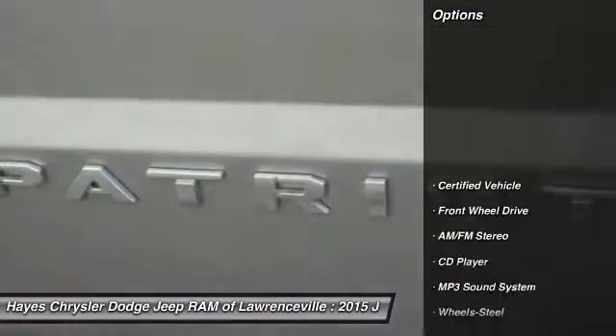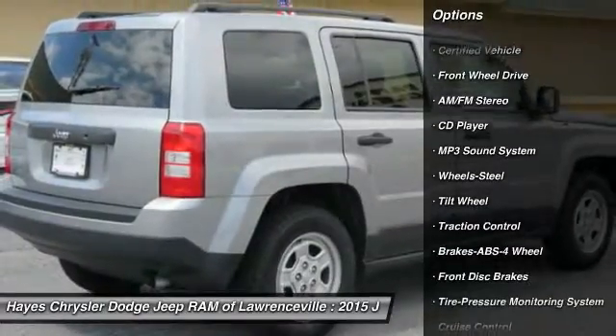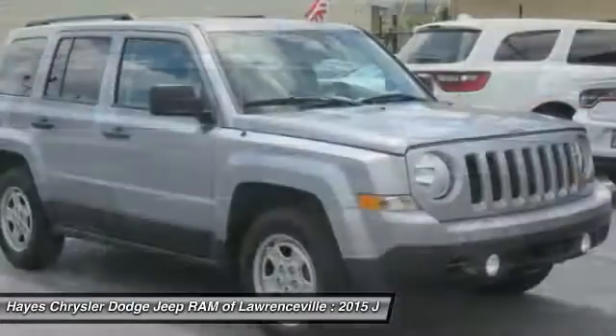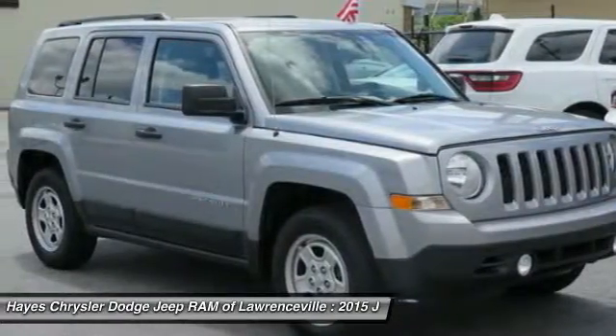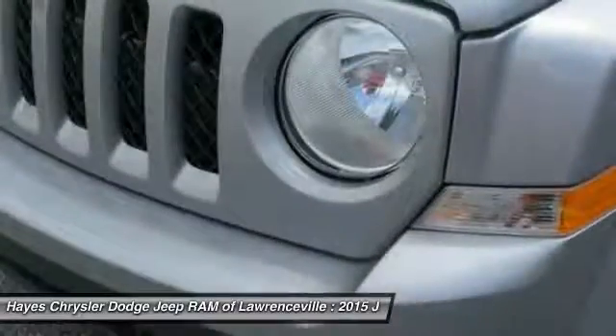Here are some of this vehicle's great options: traction control, anti-lock braking system, air conditioning, power steering, cruise control, AM FM stereo radio, FWD, rear defrost, MP3 playback stereo, and CD player.